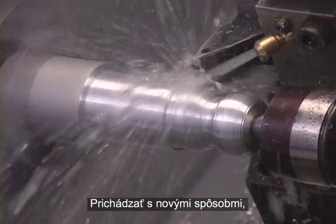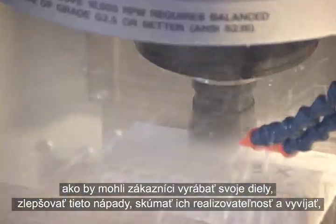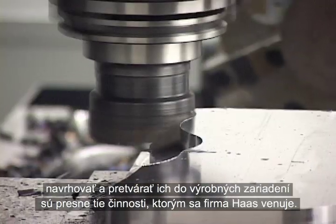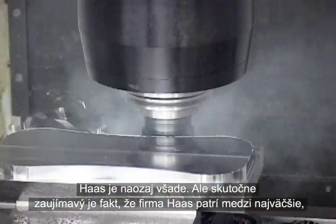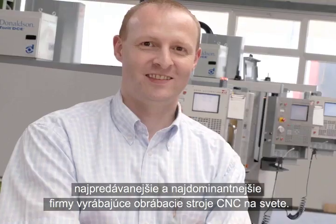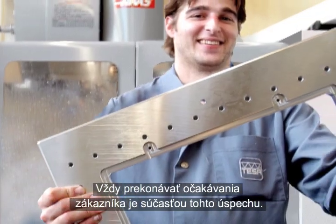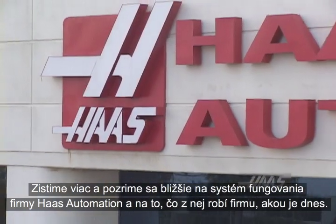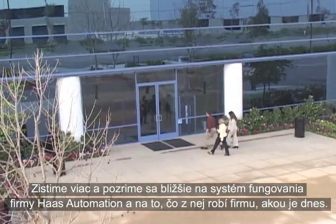Imagining new ways for customers to make parts, refining those ideas, researching their viability, and developing, designing, and building them into production equipment is what Haas does. Haas is everywhere, but what's really interesting is how they are now among the largest, best-selling, and most dominant CNC machine tool companies in the world. Part of this success comes from always exceeding customer expectations. Let's take a close look inside the workings of Haas Automation to see firsthand what makes a Haas, well, a Haas.